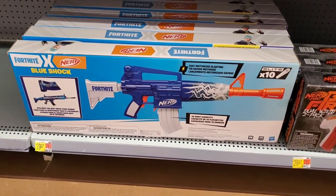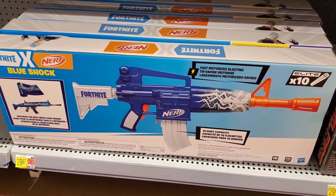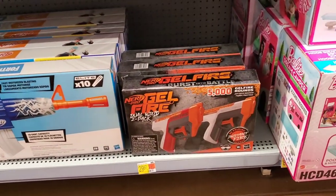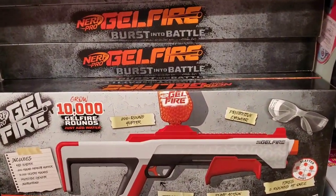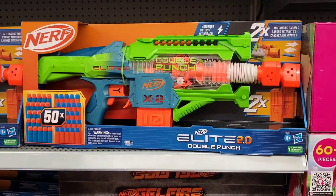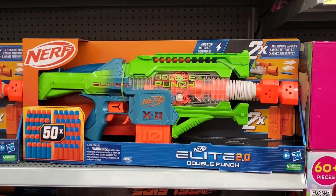If you have somebody who's a big kid that likes Fortnite, they also have the Elite x10. They have the Gel Fire here as well, or the 10,000 round one — that's even bigger. The Nerf gun here also fires 50 times — it's the double punch one.